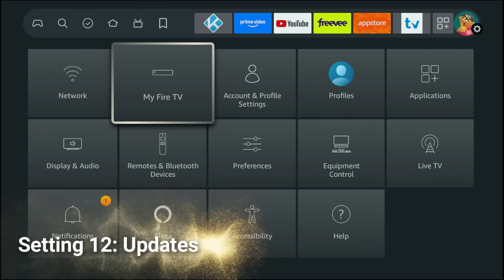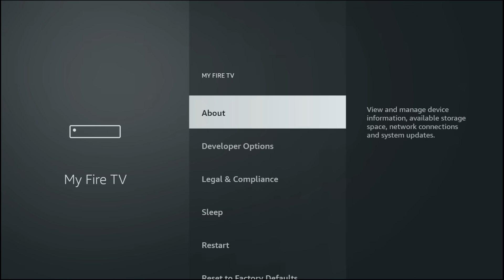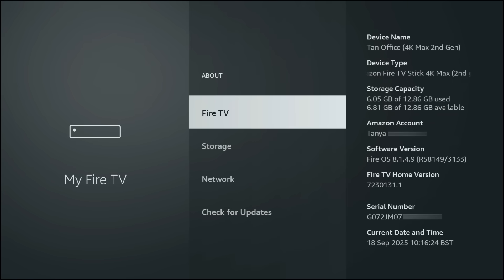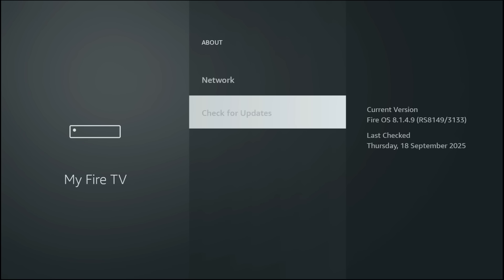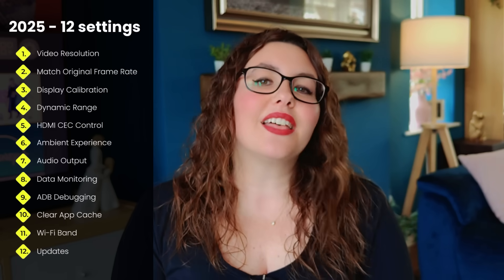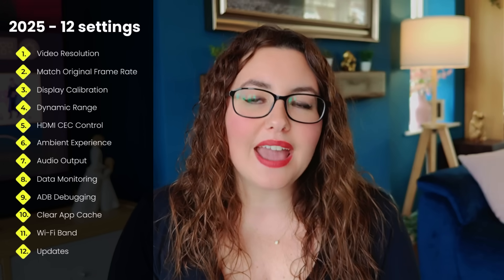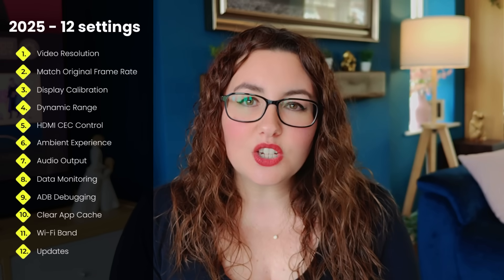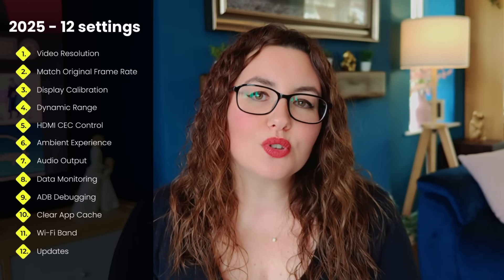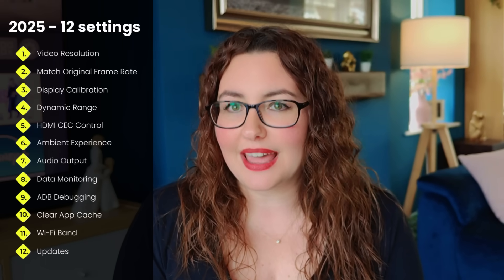Finally, go to My Fire TV, About and check for updates. New updates often fix bugs, improve compatibility with 4K HDR and keep everything stable. And that's it — the 12 best Fire Stick 4K HDR settings for 2025. With these tweaks you'll unlock sharper visuals, smoother playback and a much more stable streaming experience.